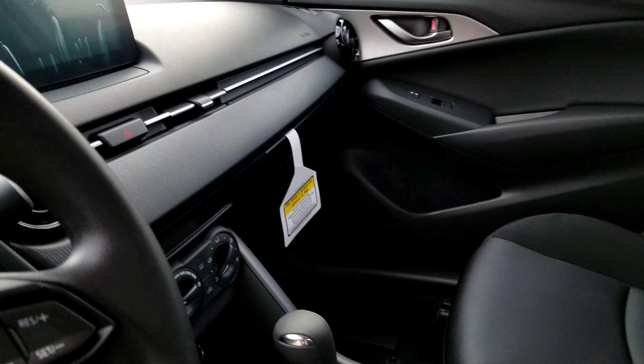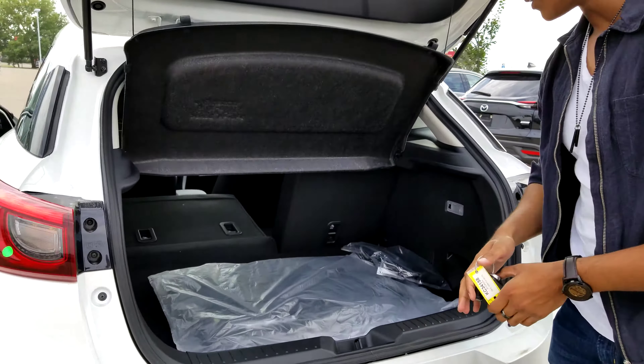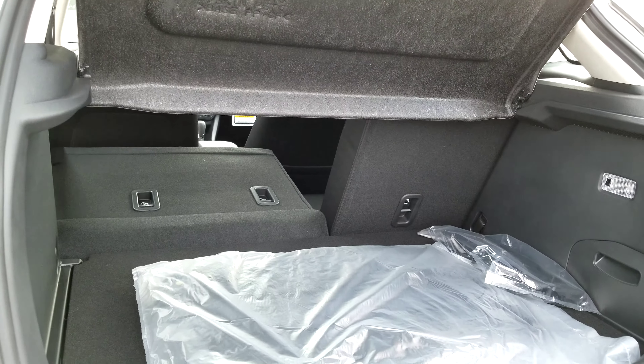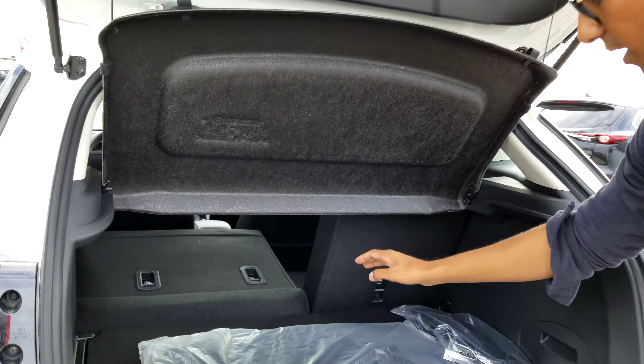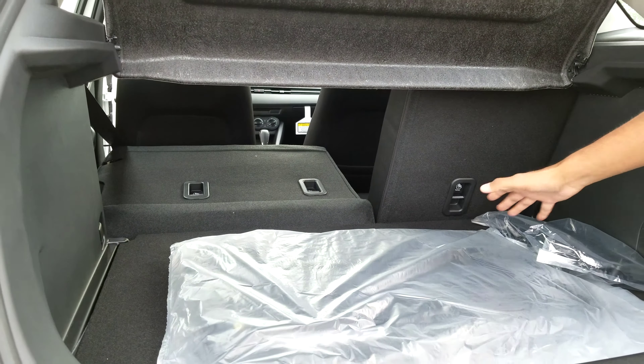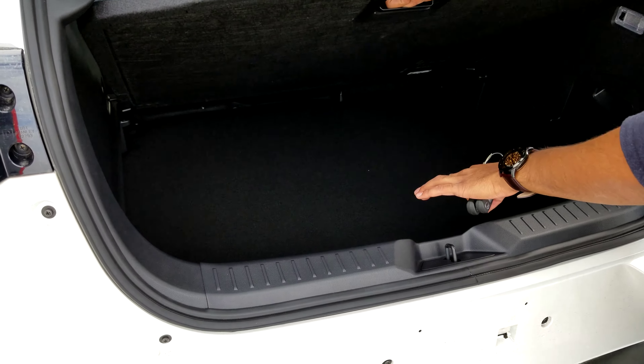Now at the back of the CX-3, as you can see we do have tons of trunk space. We have a privacy cover which you can take off if you don't want it. We have a 60-40 folding seat ratio so you can actually fold down the seats flat to create more space, and then we have even more space underneath here.